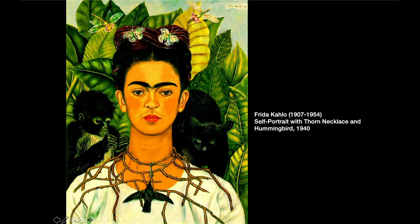Frida Kahlo, of course, painted many subjects, but she is most famous probably for her self-portraits. Many of them include animals and insects — this thorn necklace is a good example of the kind of symbolic things she often put into her self-portraits, to tell us in fairly direct symbolic language what was going on in her life and what it felt like to be her. Don't be afraid to include things in your self-portrait that you can't observe directly, that might lead a viewer to understand you or feel what it's like to be you in a pictorial way beyond words.